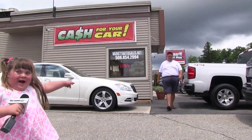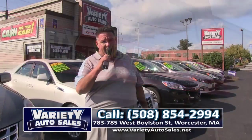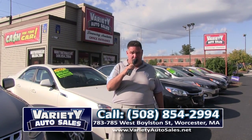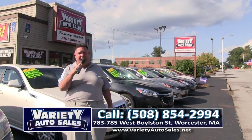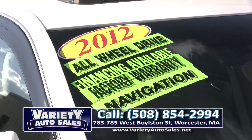Welcome everybody, welcome back to Variety Auto Sales, 783-785 West Boston Street in Shrewsbury — right across the street from McDonald's, right next door to Dunkin' Donuts. Open every day till 7, Saturday till 3, Sunday till 4. You can always see our inventory at www.varietyautosales.net. Come on down, we've got a great show for you this week!